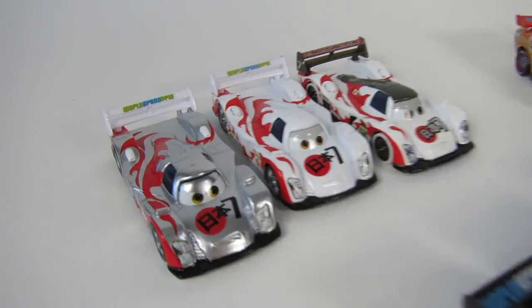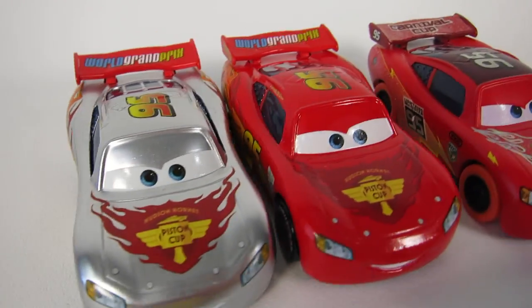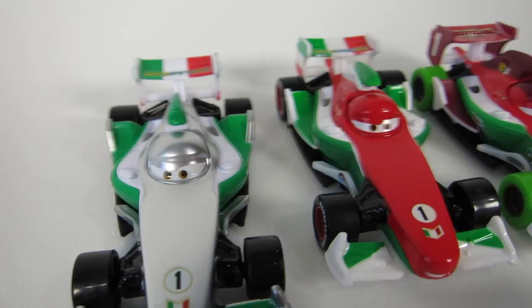So here's a comparison between the regular World Grand Prix Racers, the metallic silver racers, and the Carnival Cup Racers. Pretty cool. I can't wait for more Carnival Cup Racers to come out.